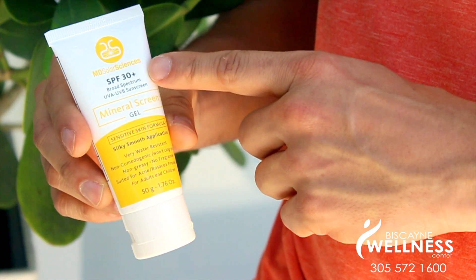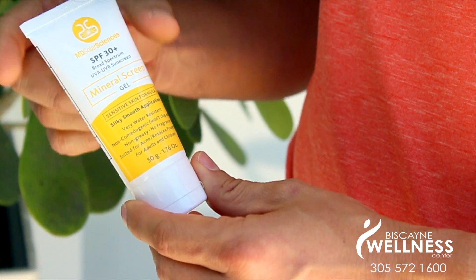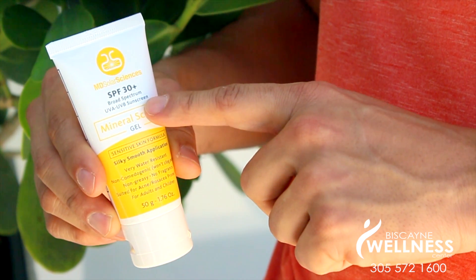The best sunscreens are labeled broad spectrum, which indicates protection against UVA and UVB rays with an SPF of 15 or higher. However, I would recommend an SPF no less than 30.